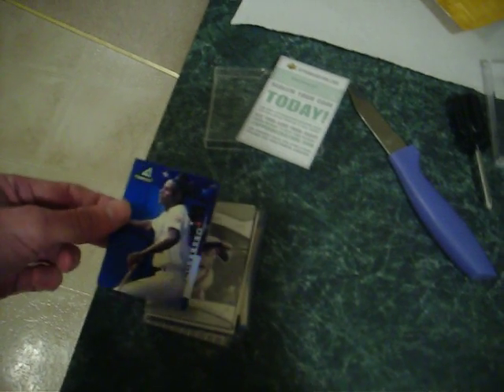Then I had a package from Phil. He sent me a surprise package even though he told me about it. I was planning on sending him one too, and it went out today, so hopefully he gets that. It's got some OK cards in it, so I hope he'll enjoy it.